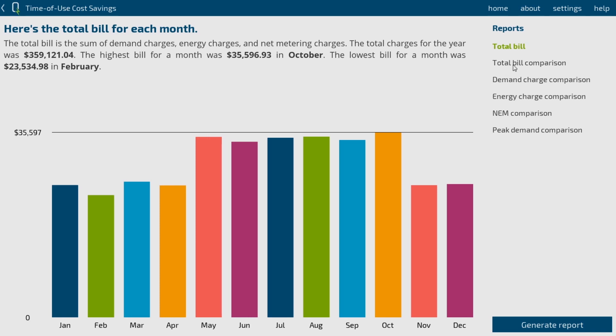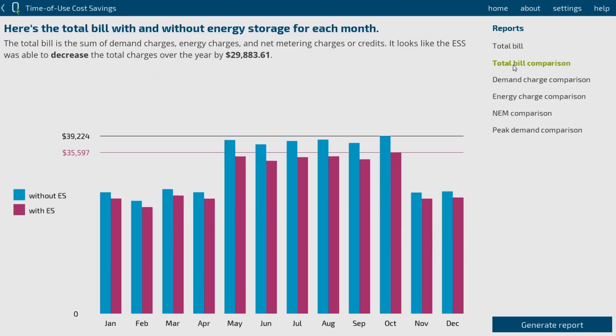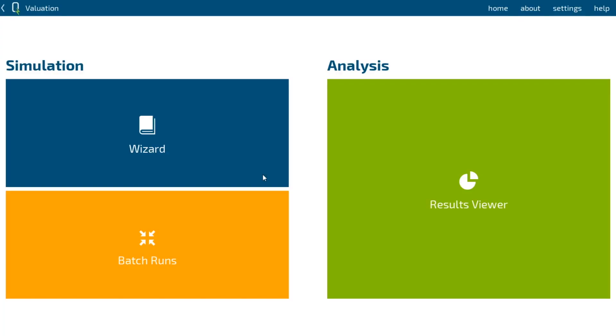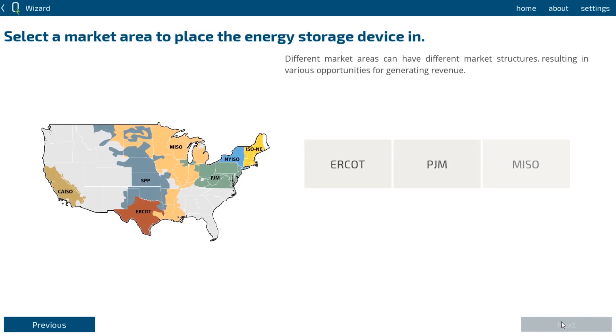For example, utility customers can select the rate structure they are currently in, then specify the PV and energy storage system they plan to build. Quest will help them estimate how much money they will save monthly in their electricity billing. In order to get some quick answers out to the users, Quest displays the results through a number of different dimensions that users can look at through visual representations.